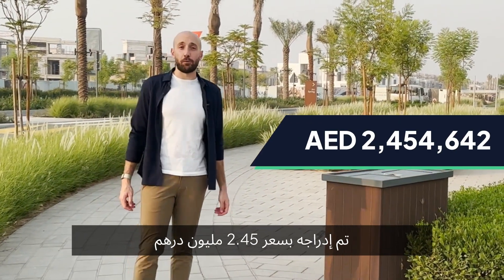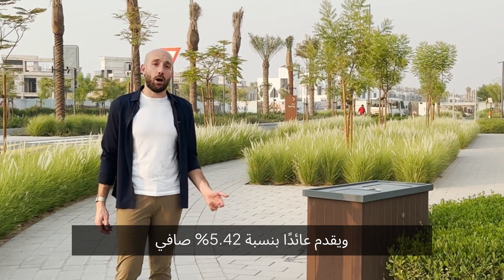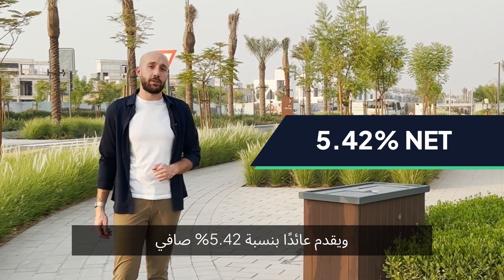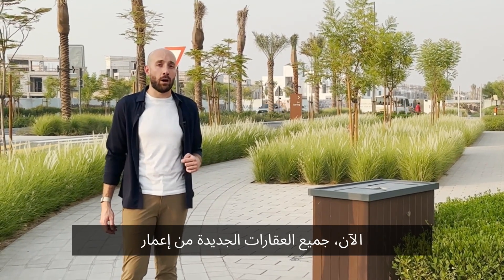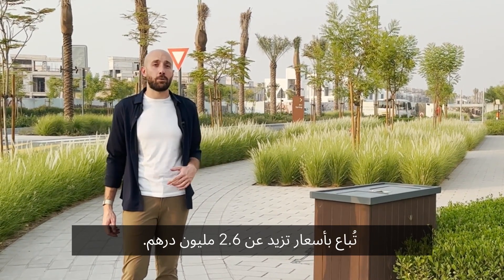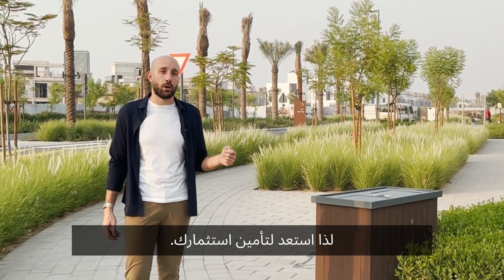It's listed at a price of 2.45 million dirhams and it offers a yield of 5.42% net after deducting all the charges. All new listings by Amar are being sold at prices over 2.6 million, so get ready to lock in your investment.